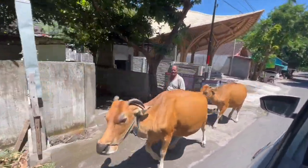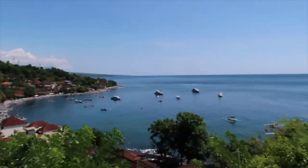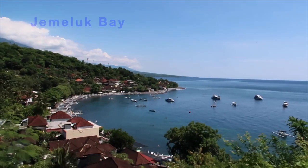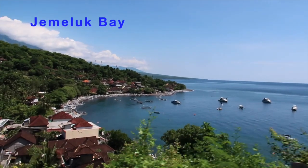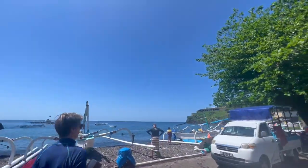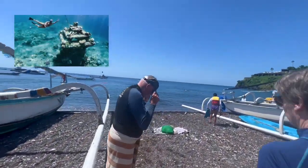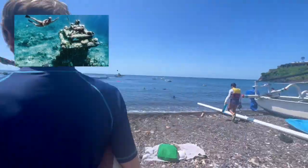After lunch we drove about five minutes down the road to one of the main snorkeling areas — Jemeluk Bay. Jemeluk Bay is very popular for snorkeling; it's a secluded bay with great coral reefs, a lot of marine life, and a site called the underwater mailbox which is a great spot to snorkel. Are we ready to go snorkeling? Yes!